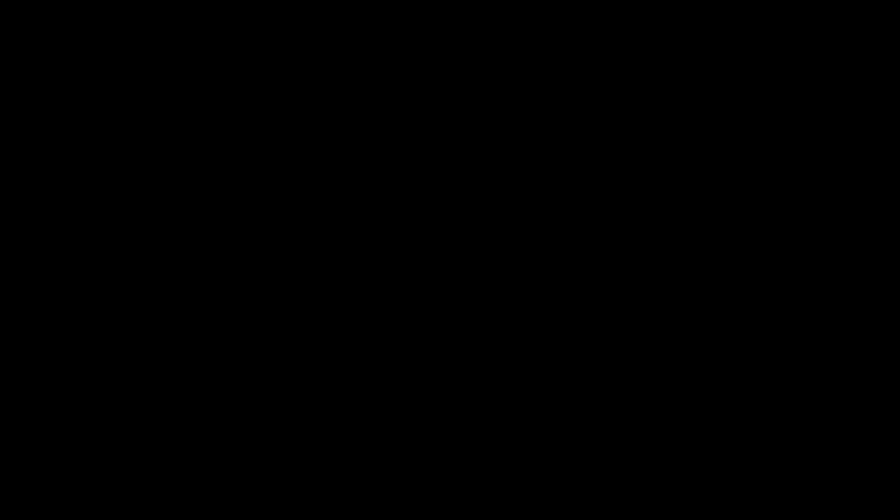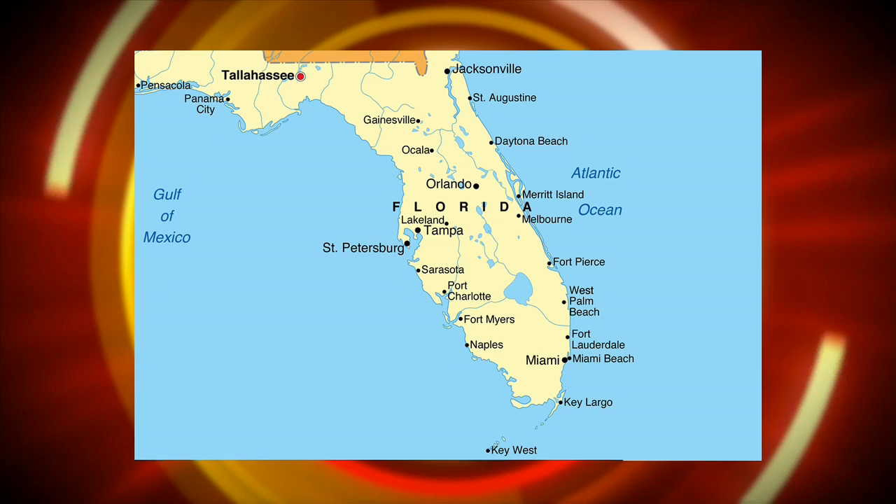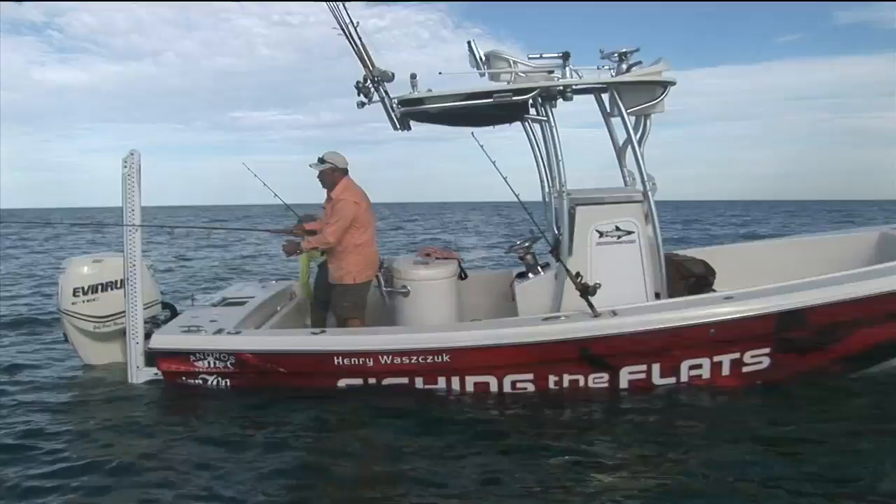This segment of Fishing the Flats is brought to you in part by Baker Hookout Tools. We start off this week's first adventure on the west side of Florida for some shallow water grouper. Not far from Longboat Key, we anchor on a spot that should deliver some angling fun. It's easy to get these fish fired up on chum behind the boat, but there'll be some grunting and groaning to pull these guys out of their homes.